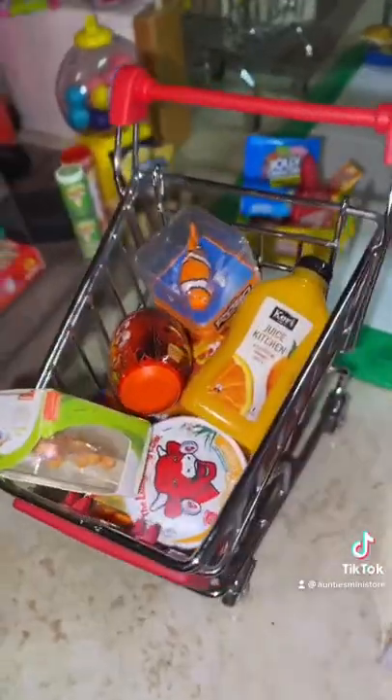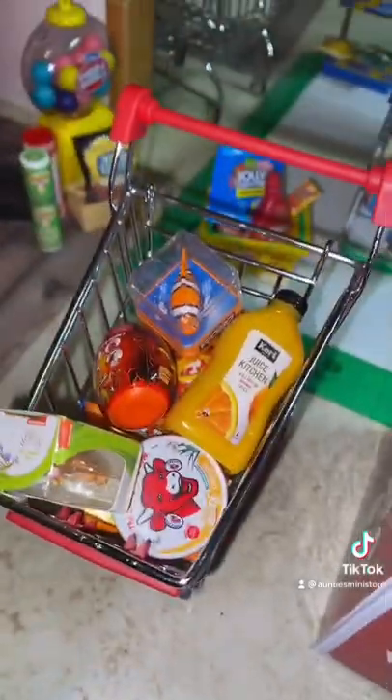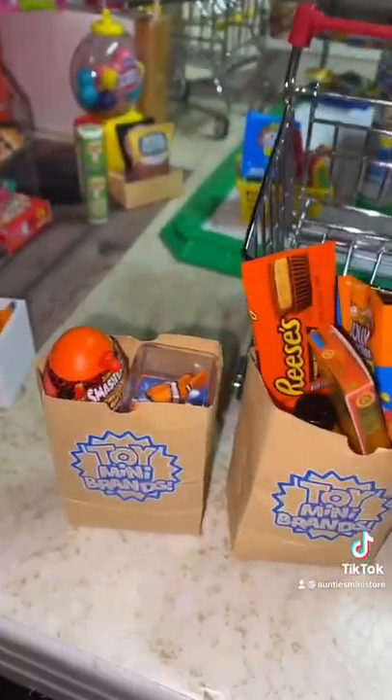Let's head to checkout. Here is everything we found. Now let's bag your order. Your order is ready for pickup.